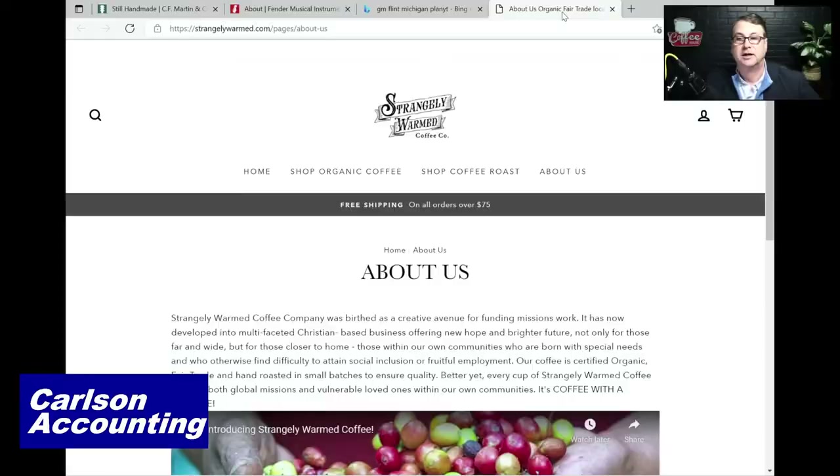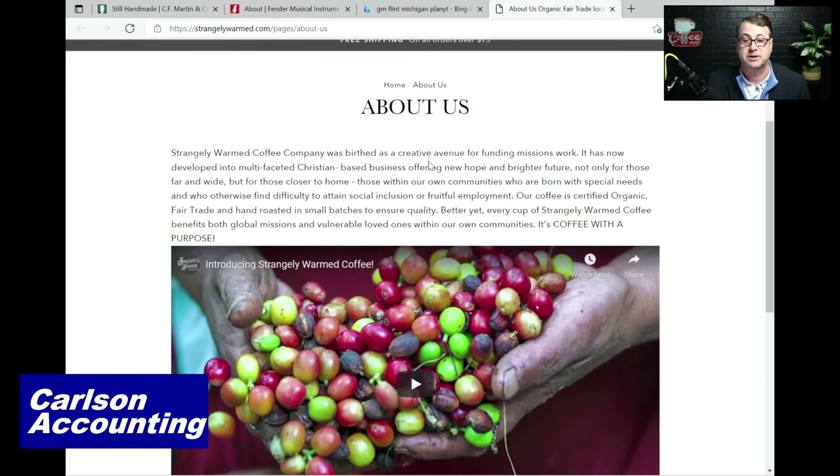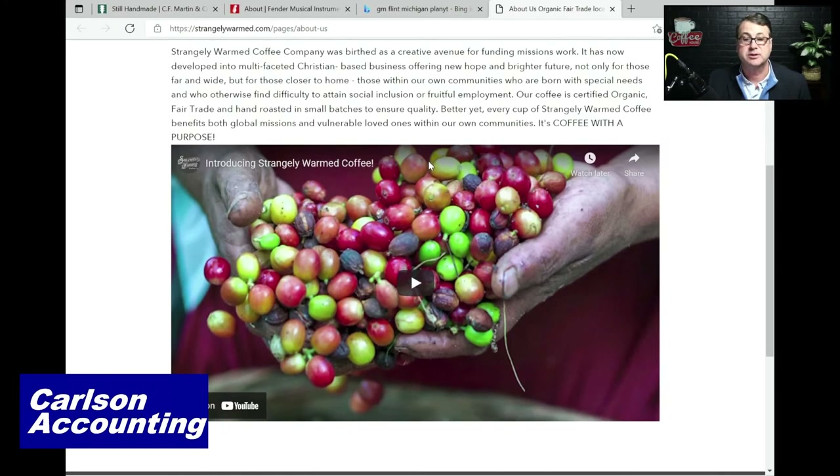Product number one — one of my all-time favorite products that I highlight every week on this show — is made right here in Sebring, Florida. This is everybody's favorite Strangely Warmed Coffee. I hope you're all having some right now. This is a locally roasted coffee, right here in downtown Sebring. I'm enjoying a cup right now as I do every morning. They do use organic beans that come from a farm in Peru and are shipped directly to us. And the other great thing about Strangely Warmed is that it's Christian-based and a lot of the funds go back into ministry. Fantastic company — roasted in Sebring, packaged in Sebring.